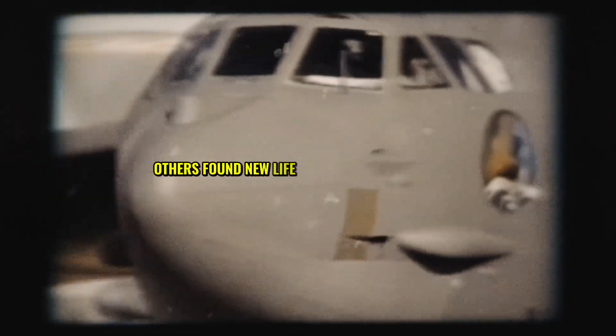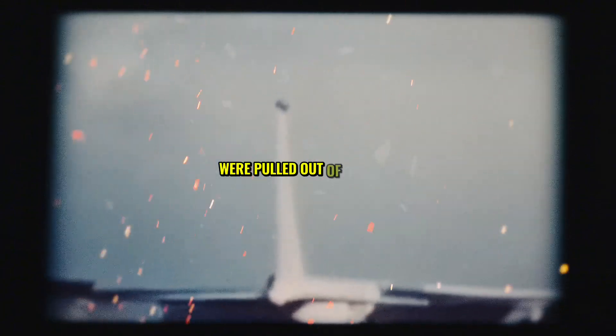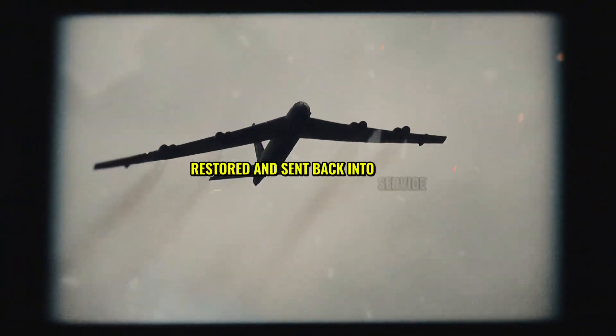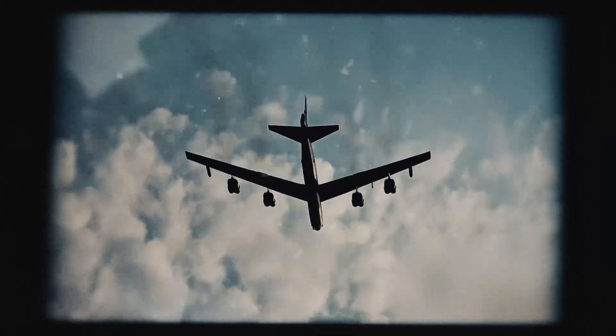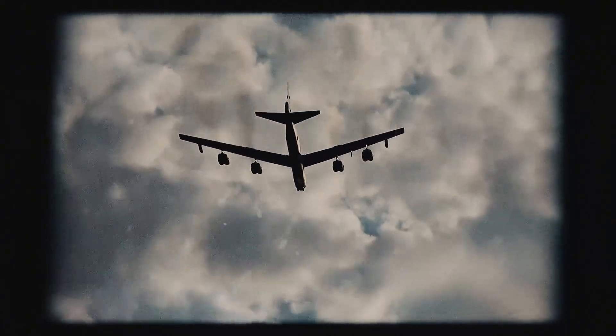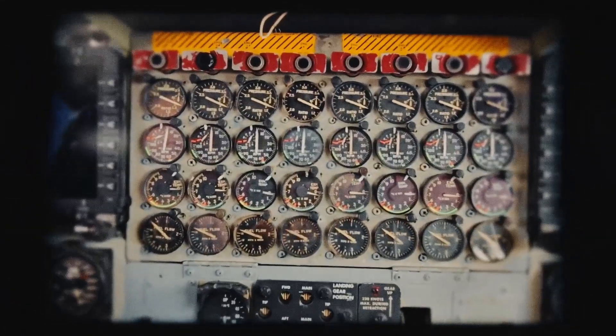The B-52 was also a symbol of American resilience. Even as some models were retired, others found new life. Ghost Rider and Wiseguy, once left for dead in the boneyard, were pulled out of storage, restored, and sent back into service — proving that the B-52 could rise from the ashes time and time again. This remarkable ability to bring old bombers back to life showed just how durable and reliable the B-52's design truly was.